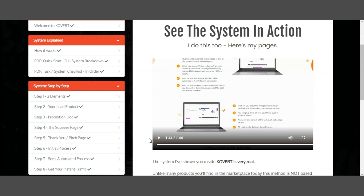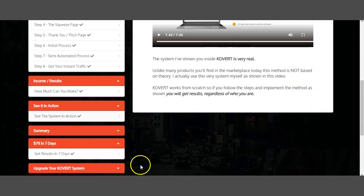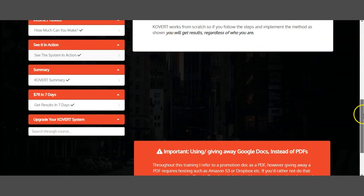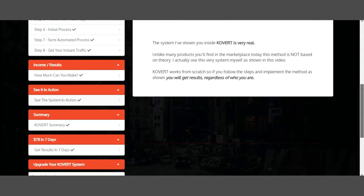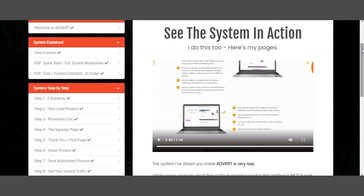Anyway, let's keep going. We also have the summary here — the Covert summary — and you can also upgrade your Covert system. In a nutshell, that's about it. That's the full training provided to you, so you can understand exactly how you can benefit. Once you jump into the training, all the training is given to you on exactly how you can make profits from these markets.